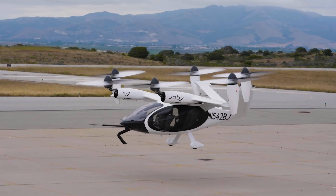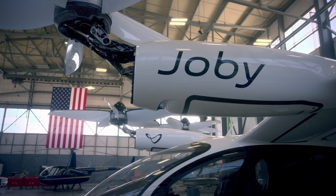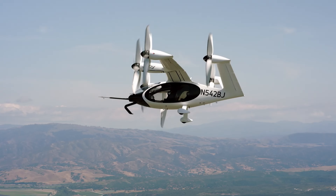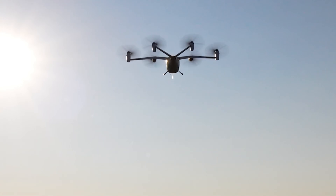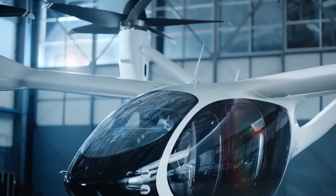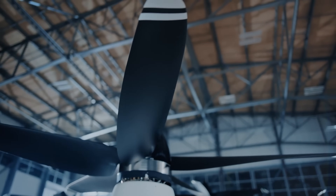After a decade of development, Joby has begun testing its air taxi in real-world conditions. In a landmark event, it performed the first-ever electric air taxi flight in New York City. Furthermore, Joby has delivered its first electric air taxi to a U.S. military base, demonstrating its potential for various logistics applications. With Joby Aviation, the future of commuting is here — faster, cleaner, and smarter.